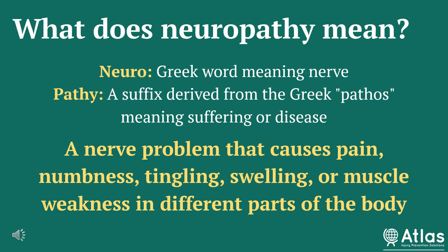What does neuropathy mean? The base of the word is Greek. Neuro comes from the word that means nerve, and pathy is derived from the Greek word pathos, which means suffering or disease. So if we put those two together, a neuropathy is a nerve problem that causes pain, numbness, tingling, swelling, or muscle weakness in different parts of the body.